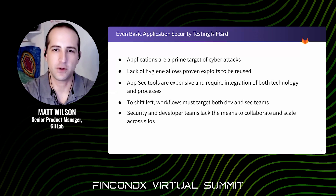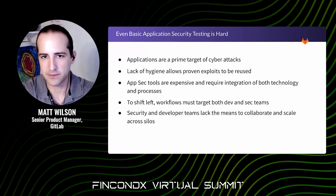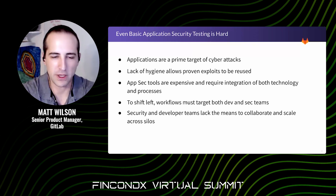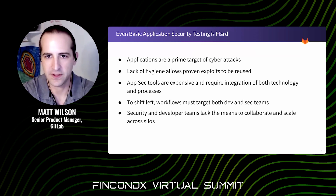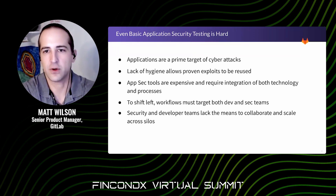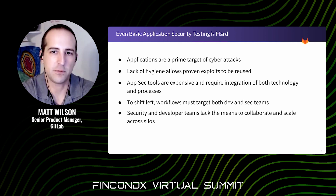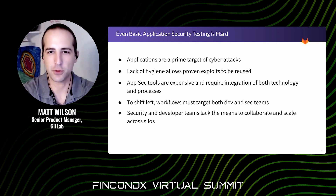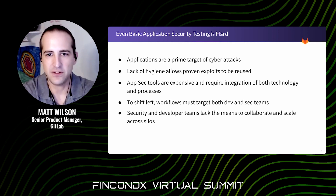So if we know the consequences of insecure software, why do these problems persist? For starters, we're producing more software faster. And as we integrate more of our lives and society digitally, the attractiveness of these targets is increasing exponentially. All too often, speed leads to mistakes — for example, using an insecure, unpatched third-party library or forgetting to update a vulnerable container image. These are easy yet highly preventable oversights.